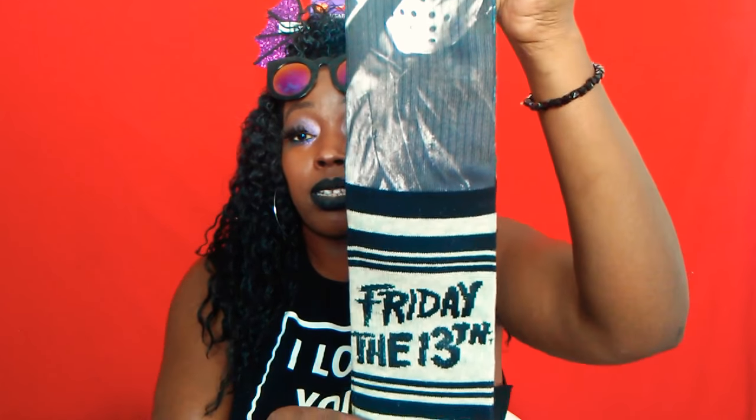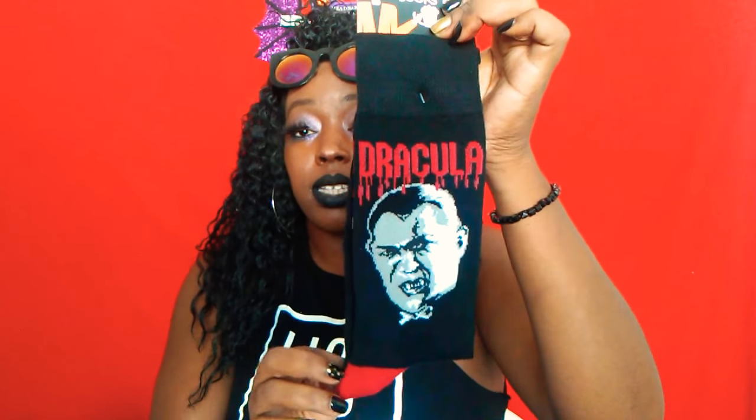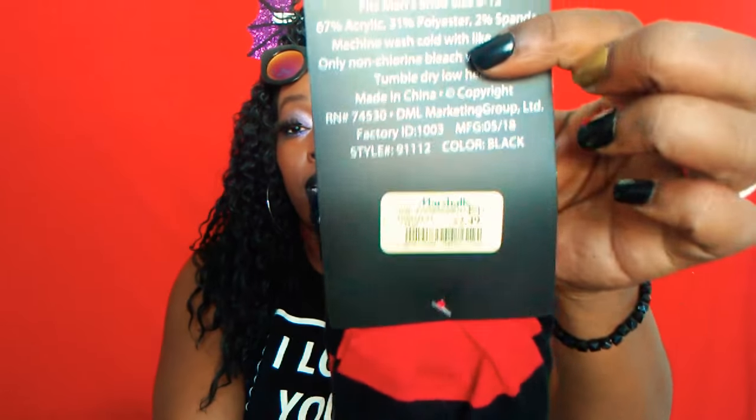Now moving on to Marshalls. They had a bunch of new Halloween socks out — I posted about it on my Instagram. The first pair I picked up were these Friday the 13th socks, super cute, they say Friday the 13th on the foot, and these were $4.99. Then I got these 'Keep Your Freaky Socks On' Dracula socks for only $2.49. They also had Freddy Krueger. I wish they would have had Michael Myers — I'm a big Halloween fan.